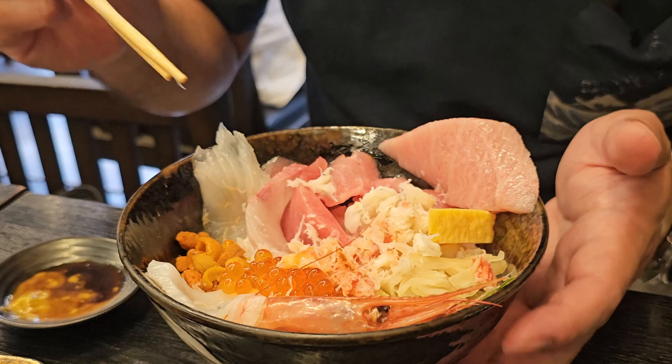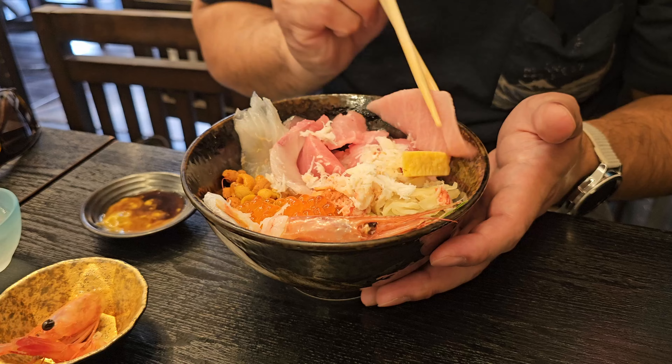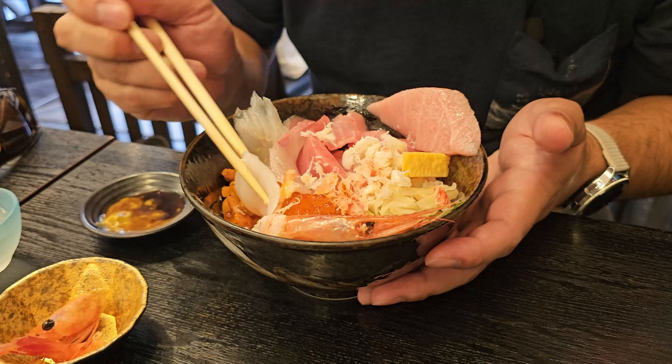And finally, the bluefin tuna — yellowfin, and you have the regular bluefin tuna. That's the medium fat and the super fat. Then I had to add in crab, ikura which is a salmon fish roe, a piece of squid, and the first piece I ate was snap — all that in here. Amazing.